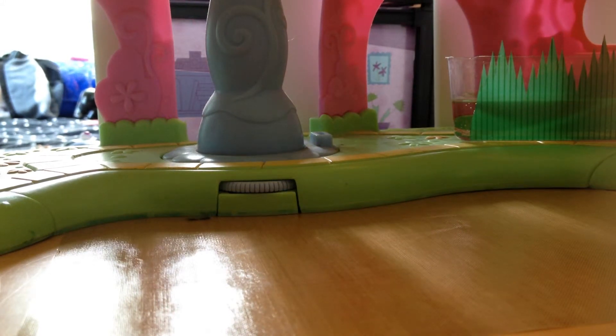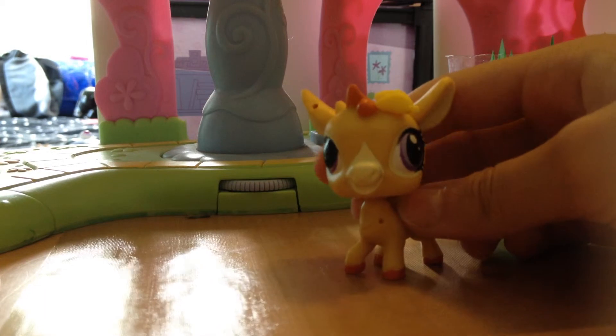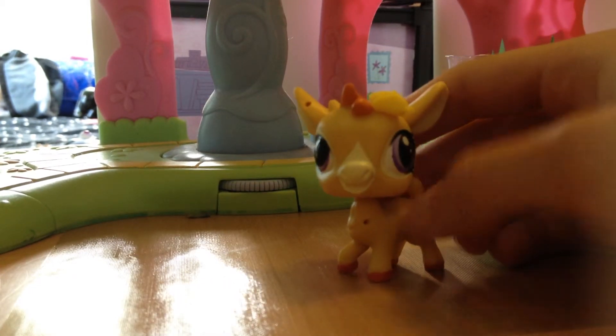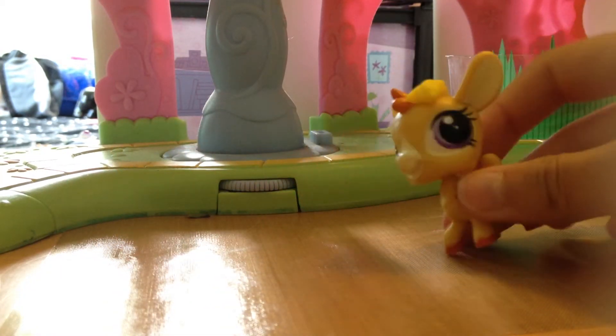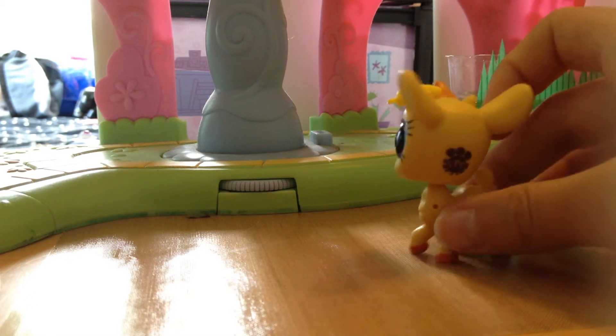And now for the three brand new ones I got — I did do a video about them, so be sure to check that out. First up is the adorable little goat here. Her name is Lua, and I think she's so cute. She's got a little corn on the cob in her head. That's Lua — she's adorable. I love her ears, her eyes, her hooves and everything. She's so cute.